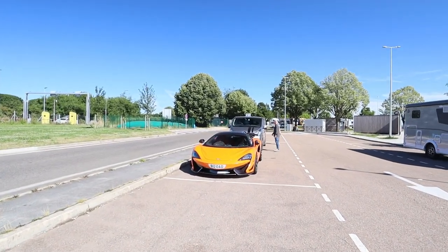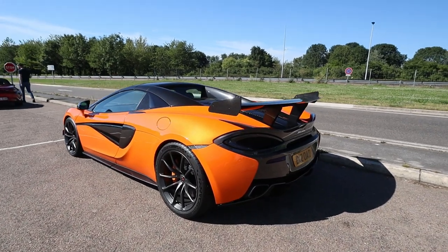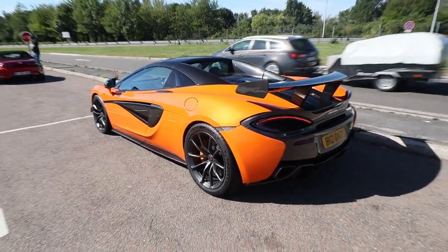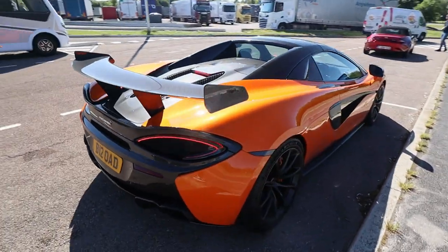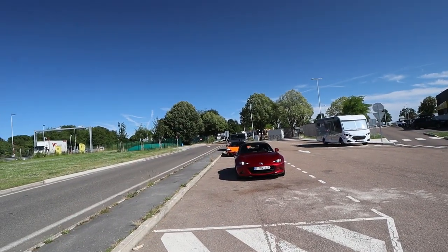We just filled up the car for the first time here in France, and behind me we have a little surprise — we think it's the McLaren 540C in a beautiful orange spec. It's just leaving, let's hear that McLaren. So that's a 540C with GT4 parts.